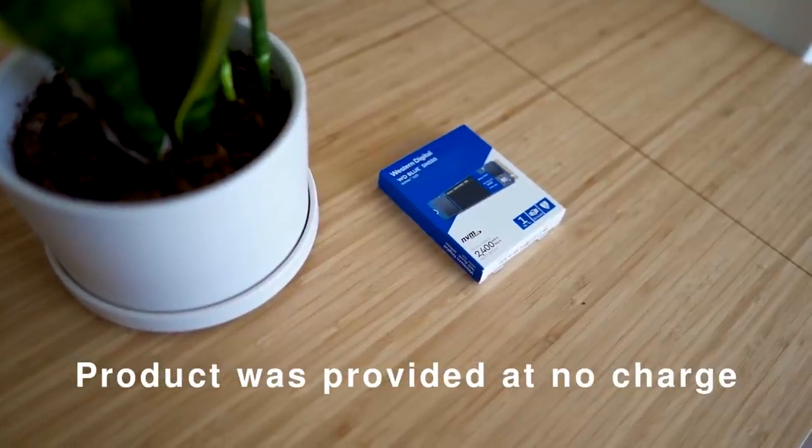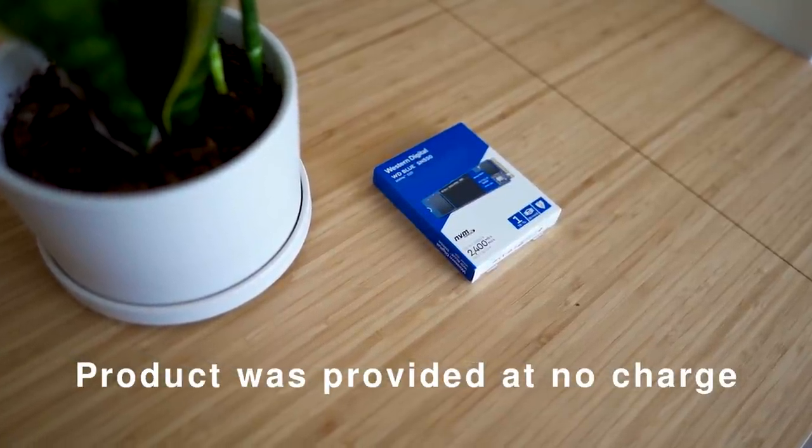Some of you are probably thinking, isn't website development and programming more software related? Well, you can't have software without hardware. High processing speed is essential for web development and mobile development. As a software developer, I know for a fact that installing packages, building solutions, and handling large code bases can take up a lot of space. The last thing you want is system lag when you're trying to build or run a solution.